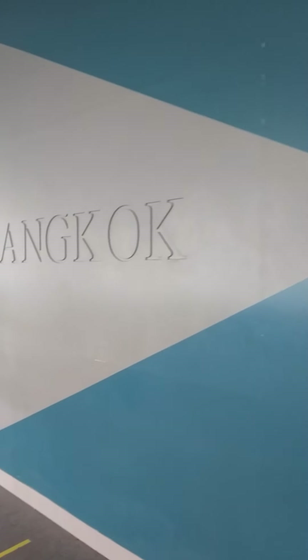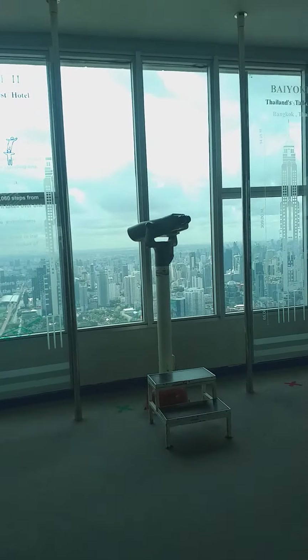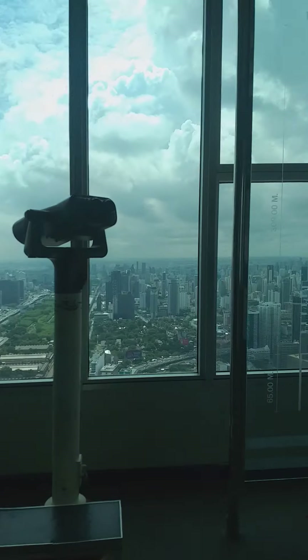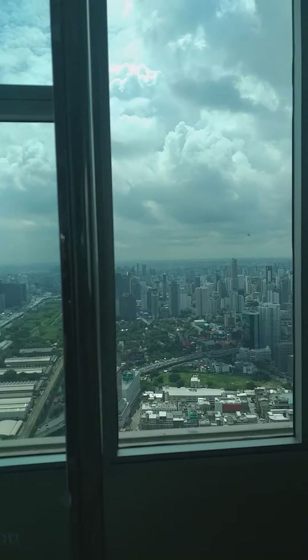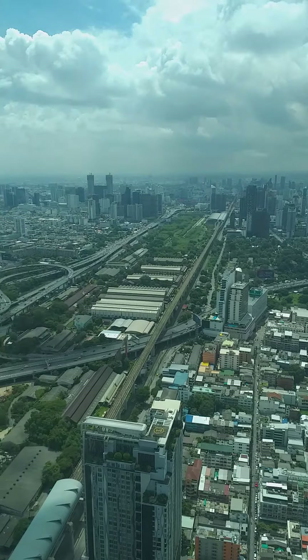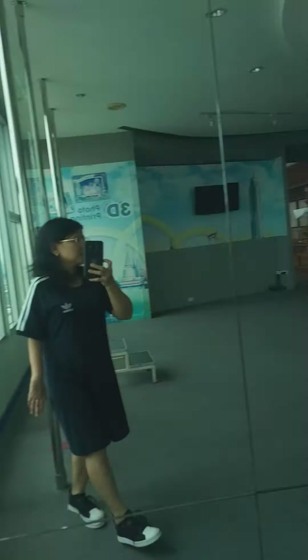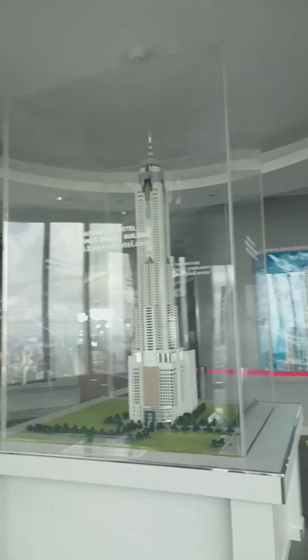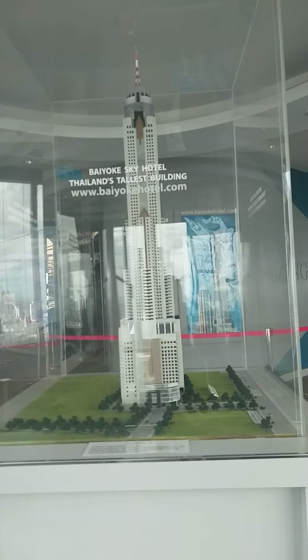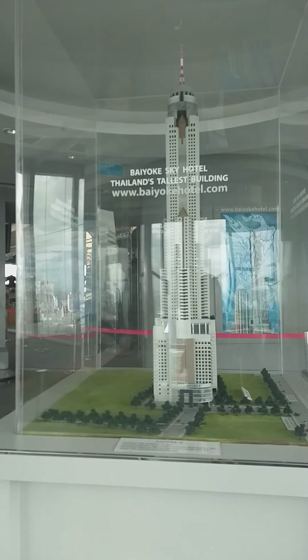We are still on the left wing. Going closer to this side of the building, there is a replica of Venice here. We are still on the left wing of Thailand's tallest building.